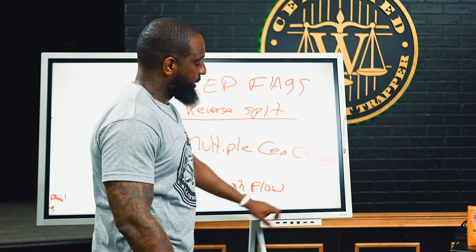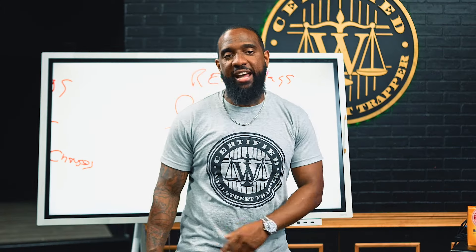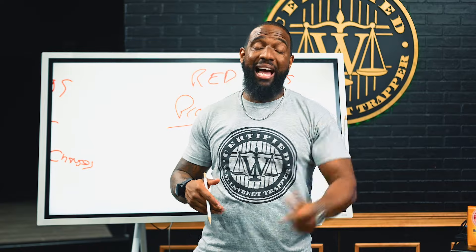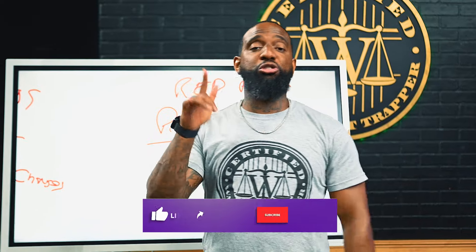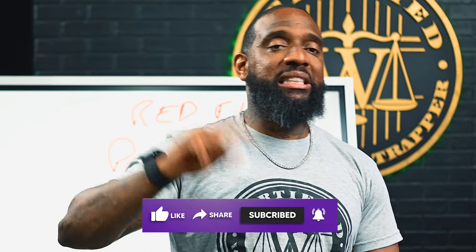Number seven: negative free cash flow — that ain't good either. And lastly, number eight: no profitability date. If they can't give us that, it's not a good company for us. We like to keep these videos short and sweet. We want you to get the information and be able to apply it right away. Also, just know — that is not me in the chat asking you about Bitcoin or WhatsApp. If you see my ads on Facebook or Instagram, make sure it says Wall Street Trap or Sponsored at the top — that's not me.